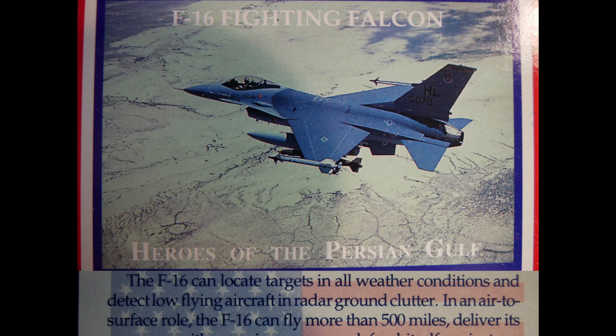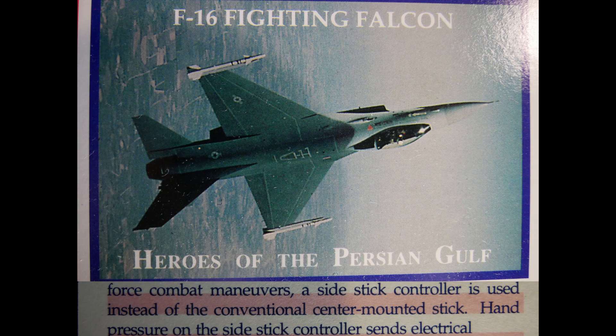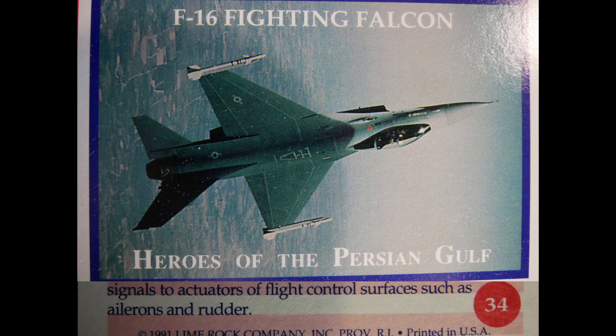The F-16 Fighting Falcon can locate targets in all weather conditions and detect low-flying aircraft amid radar ground clutter. In an air-to-surface role, the F-16 can fly more than 500 miles, deliver weapons with superior accuracy, defend itself against enemy aircraft, and return to its starting point. For easy control during high G-force combat maneuvers, a side stick controller is used instead of a conventional center-mounted stick, sending electrical signals to flight control actuators.